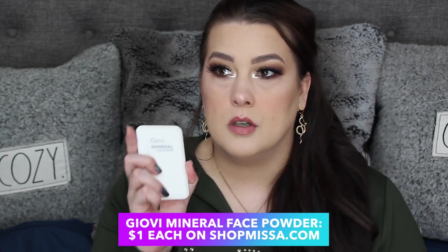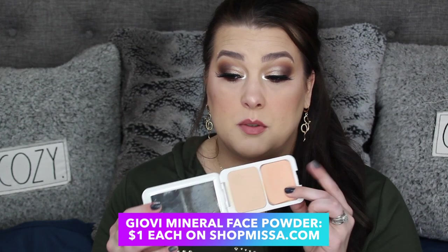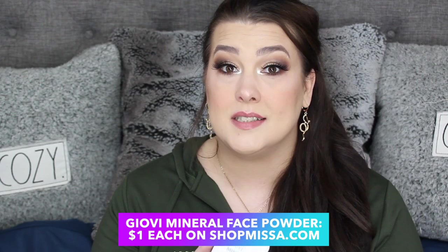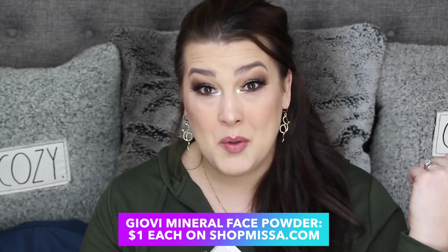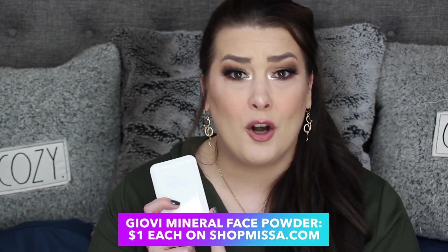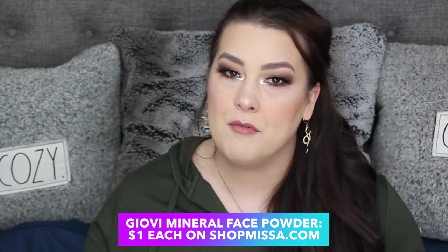And the last product is the GLV Mineral Powder from Shop Miss A. I believe they still have some in stock on the site. I do use the sponge that comes with them, I have two of these, and I will be hitting pan soon. I have one in my purse — I'm telling you, this is so good. They don't have great color selections if you're on the darker skin side, but if you do have lighter skin they have our tones and it's a great powder. So that is everything I've been loving for the month of September.